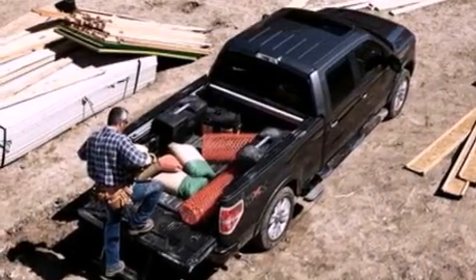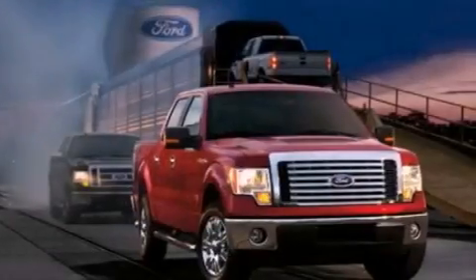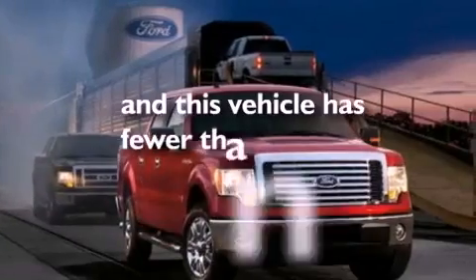An anti-lock braking system, side curtain airbags, air conditioning. And this vehicle has less than 19,000 miles.